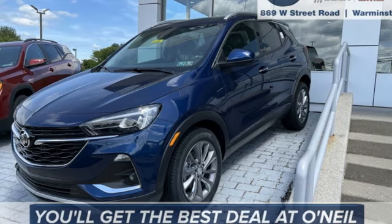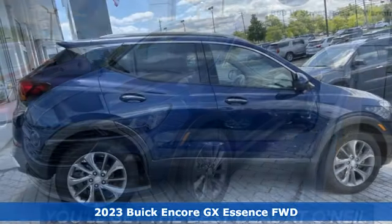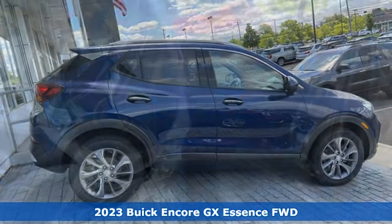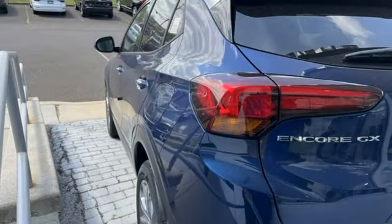Here's a new 2023 Buick Encore GX. In a Buick, you get innovative technology and sophisticated design for the real world. It's equipped for all your driving needs and wants.